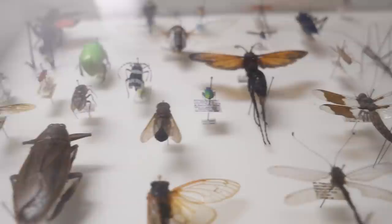This is the C.P. Gillette insect collection of arthropods. This collection holds three and a half million specimens, including alcohol collections of aquatic insects and pinned specimens.